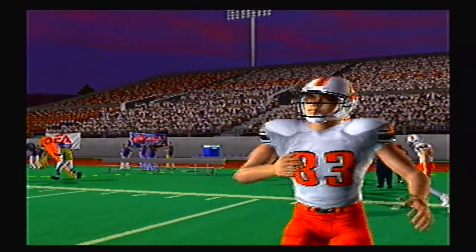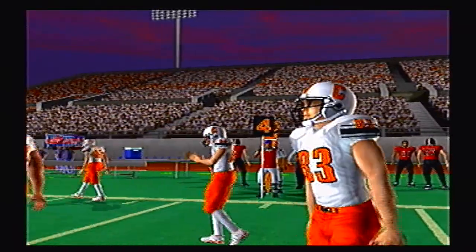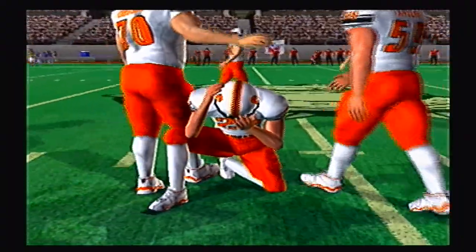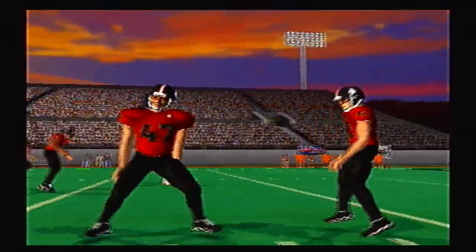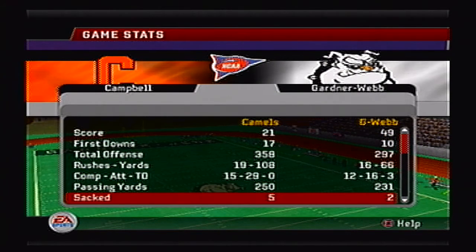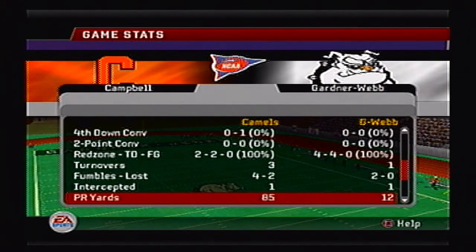The Running Bulldogs made a lot of great plays on defense, including that big fumble return for a touchdown by the defensive tackle. Gardner-Webb advances to the second round and will play the winner of tomorrow's game — the Davidson Wildcats traveling to take on the North Carolina Central Eagles. That's going to be a great game, and I will see you guys with that one tomorrow.